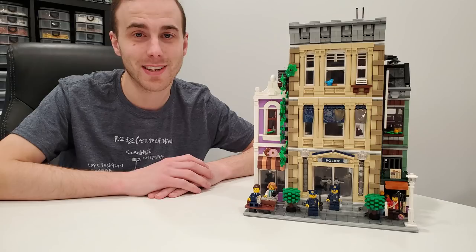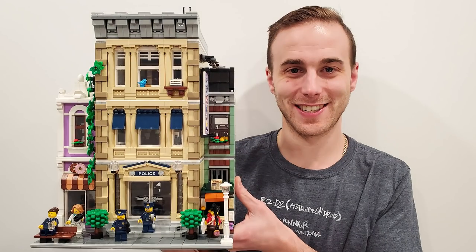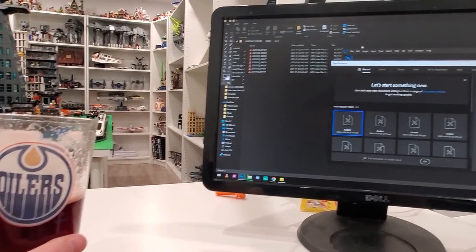Did you just hear my stomach in the last clip? Yes, you did. And now we're about to do one of the most important things for YouTube videos — good thumbnails. See, what did I tell you? Multitasking, right?